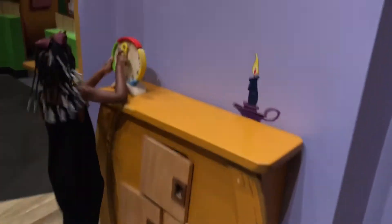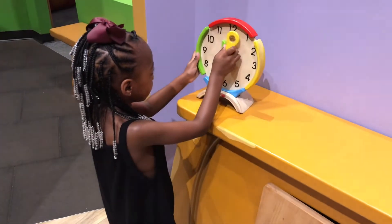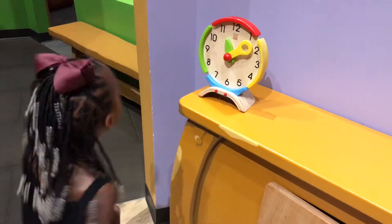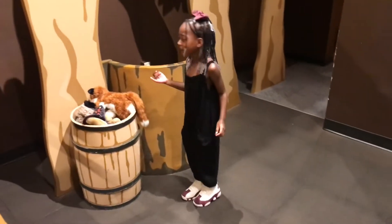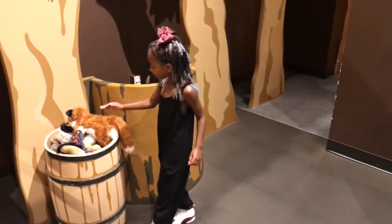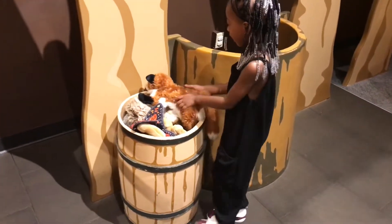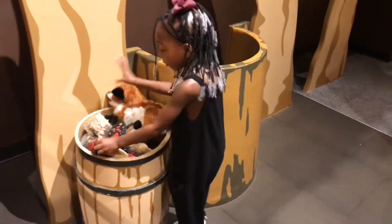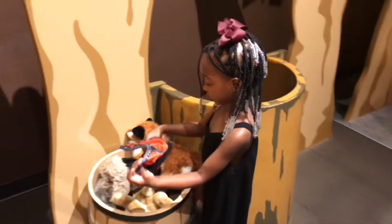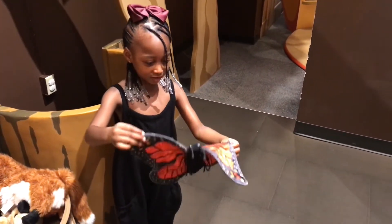Oh, look at that! It's a clock! Ding! Ding! Ding! Oh, wow! Ding! Ding! Ding! Ding! We can have like a puppet show behind there!